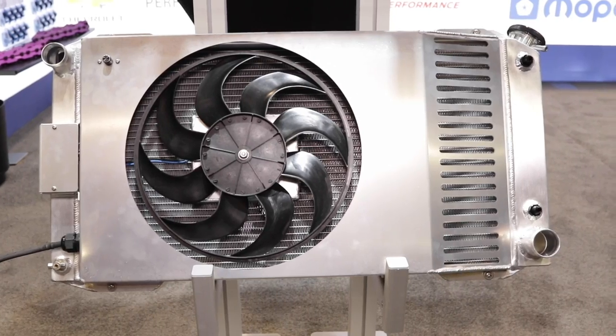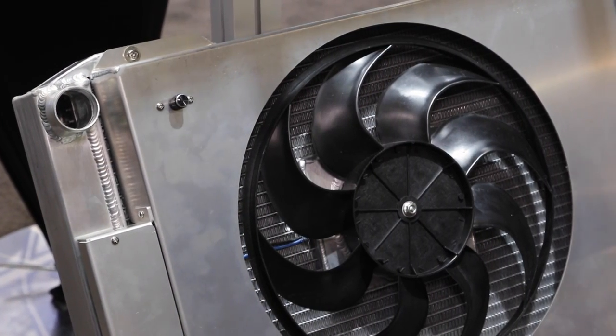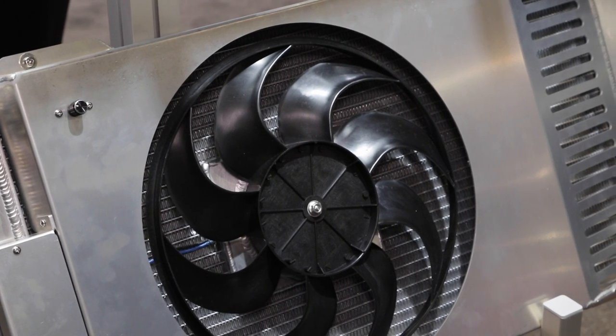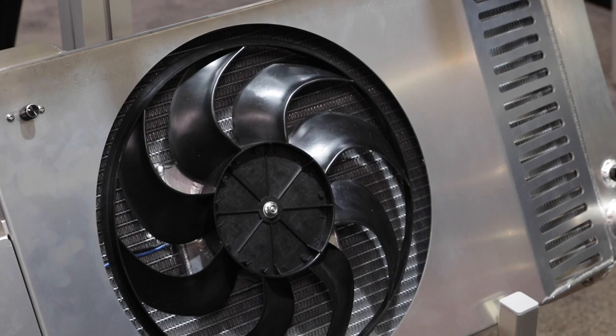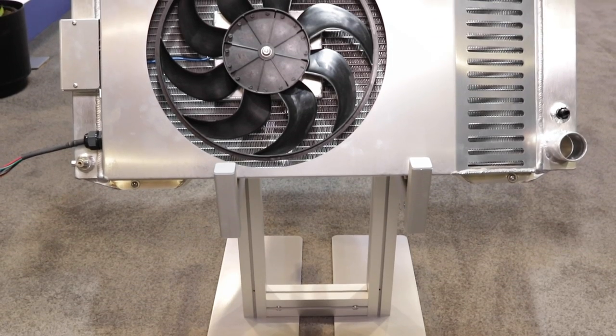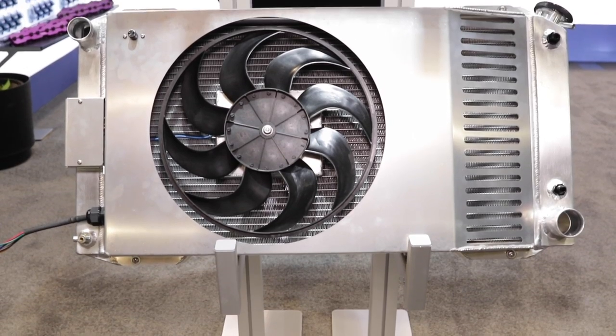Well, Pro Foam prides itself on innovation — we've been doing it since day one, started in 1984. And with this product, it's ultra slim compared to others. Usually they're about 8 inches wide, and this one's cut that in half. It's an all-in-one system, so there's the fan, the thermostat, and the radiator built into one. It's a plug-and-play operation — just bolt it in.